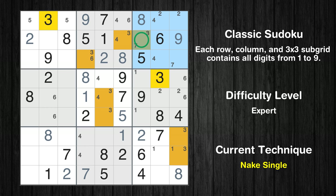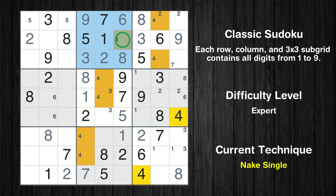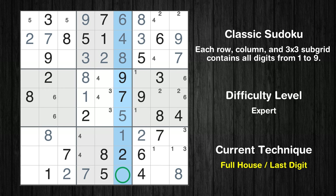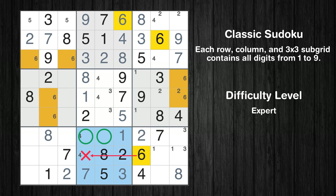Only one position left in the third box where value 3 can be placed. Only one position left in the second box where value 3 can be placed. Only one position left in the second box where value 6 can be placed. Only one position left in the second box where value 4 can be placed. Only one position left in the third box where value 7 can be placed. Only 7 is missing in the 2nd row. Only 3 is missing in the 6th column. Only two positions left in the first box where value 6 can be placed.